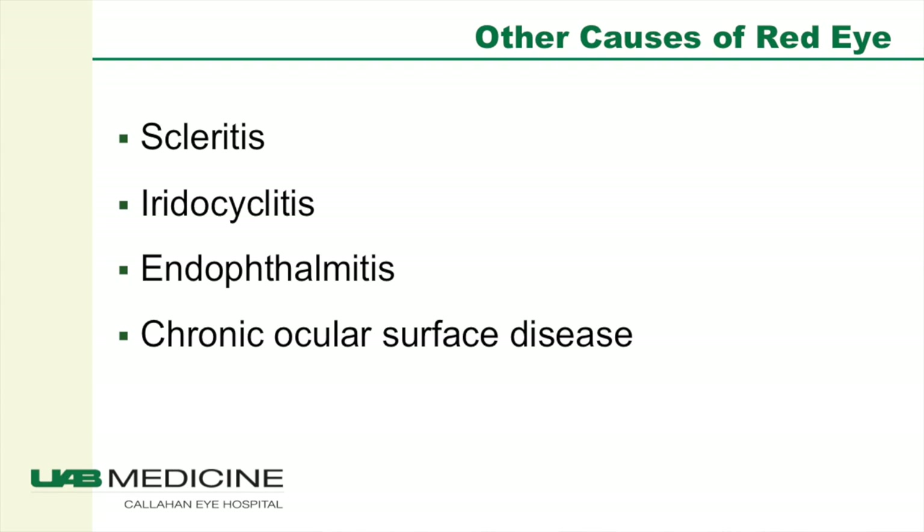The three cases I presented are not the only causes of a red eye — there are many other causes, and this talk is by no means comprehensive. Other causes could include scleritis or episcleritis, iridocyclitis, endophthalmitis, and chronic ocular surface disease such as dry eye disease or allergic conjunctivitis.